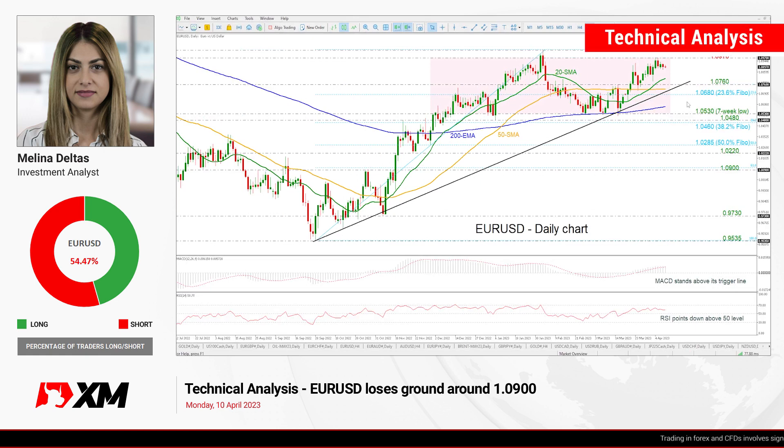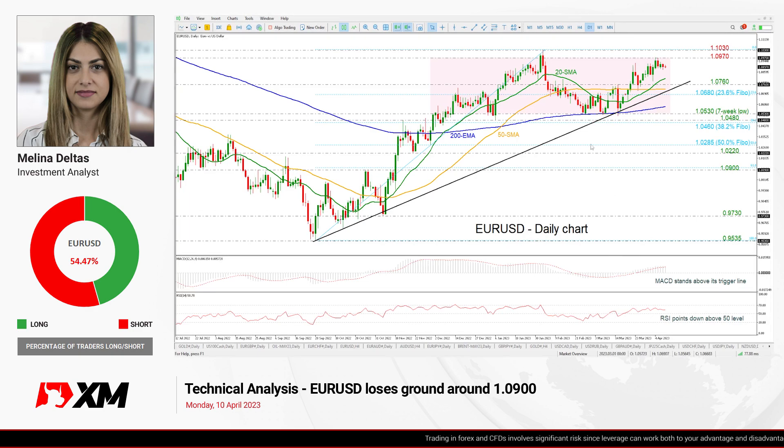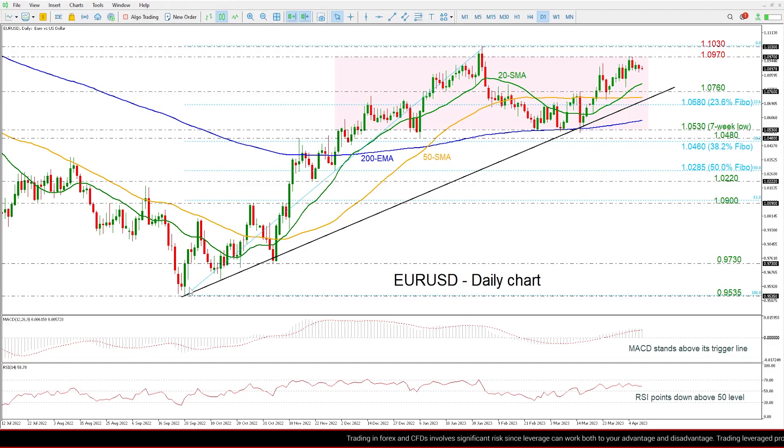Hello everyone and welcome to this Tech Greek Analyst video here at XM.com. Today we're going to look at the euro versus the US dollar in the daily time frame. As we can see, the price is moving higher.